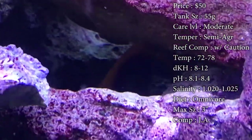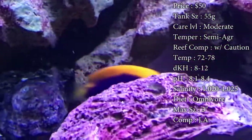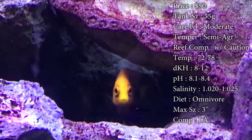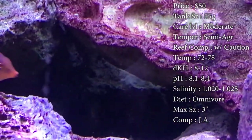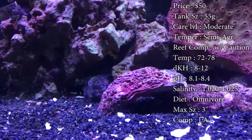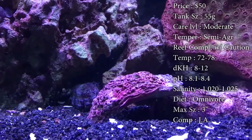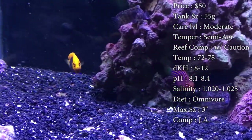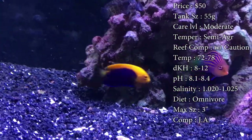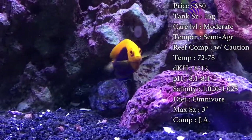Care level — he is moderate, and the only reason for that is because he does have a little bit of a different diet. He does also eat algae. Temperament — he is semi-aggressive. He is an angel. He will hold his own against other fish. He's not going to let anybody beat him up, and he can become a little territorial once he's accustomed in the tank, but he is also a little shy. You're not going to see him running around in the open all the time unless it's feeding. He normally likes to stay up in the rocks, swimming throughout the caves.